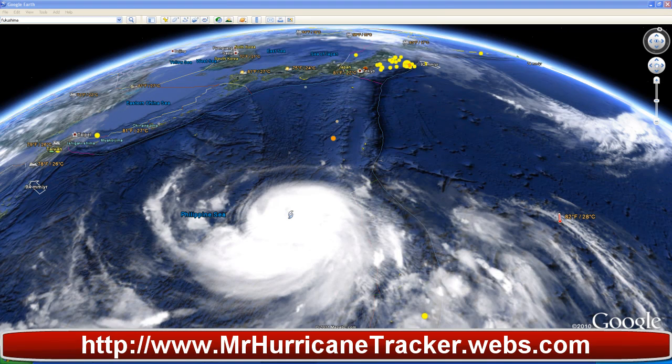Hello everyone, this is Mark with MrHurricanetracker.webs.com. I'm bringing you a tropical update for today, July 15, 2011. Please bear with me guys, this is going to be a long video.